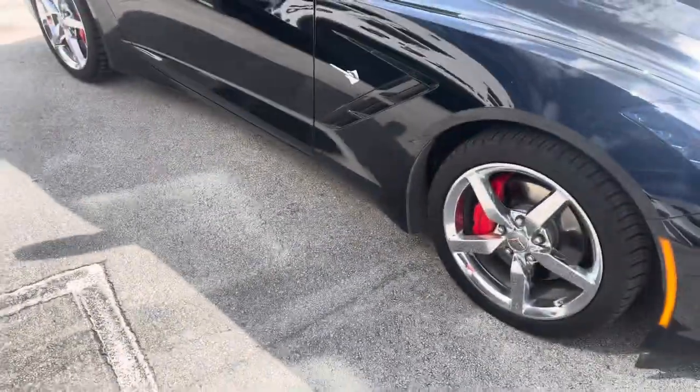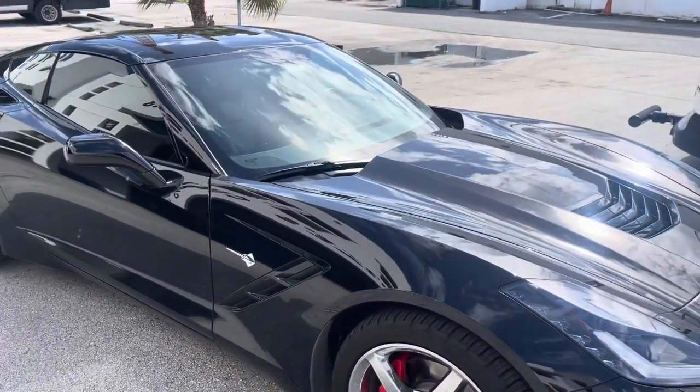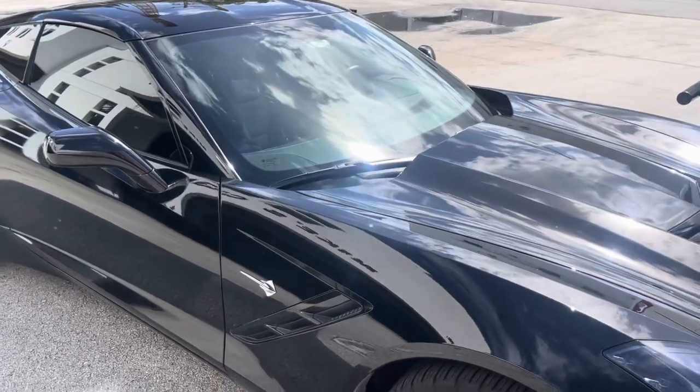That's the shock sensor add-on kit, done here in Miami, Florida by Auto Alarm Specialist. Our number is 305-298-4814. This is in a 2014 Corvette. Thank you for watching this video.